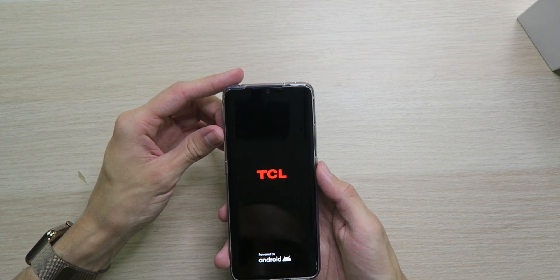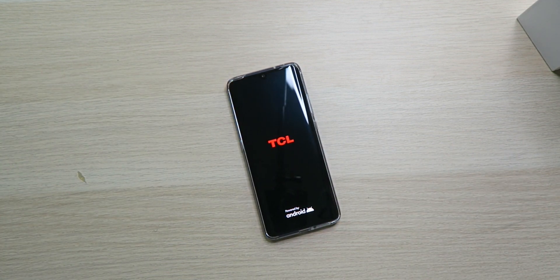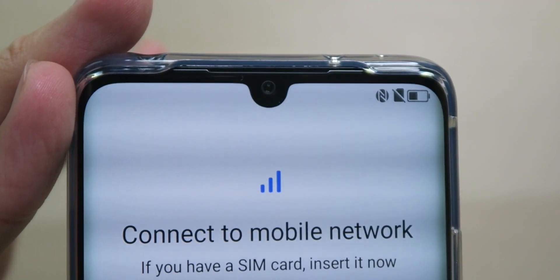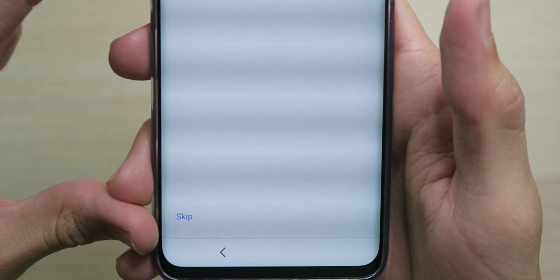Now let's power this thing on. This is definitely AMOLED — it looks super nice. Nice animations on the splash screen. And here we go with the setup. You can get a good look at the teardrop notch — not too intrusive. There's a little chin at the bottom but it's not too bad. This screen is incredibly clear and crisp — I'm surprised. The blacks are deep, definitely AMOLED.